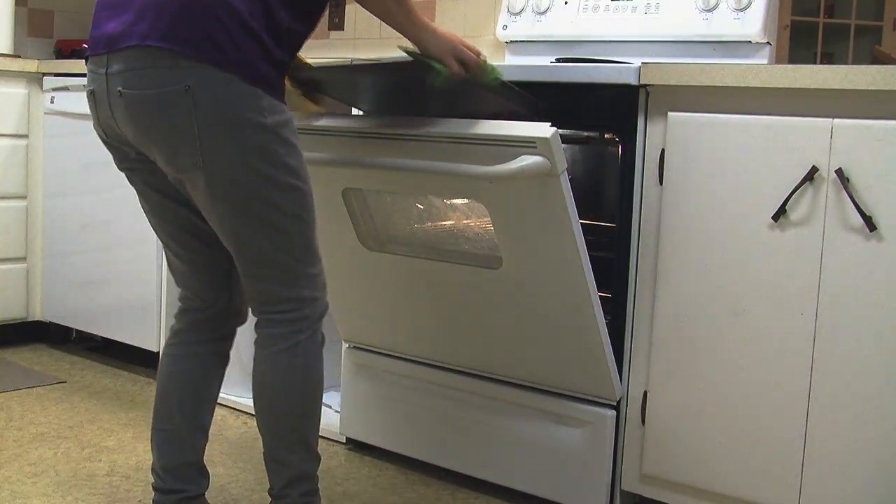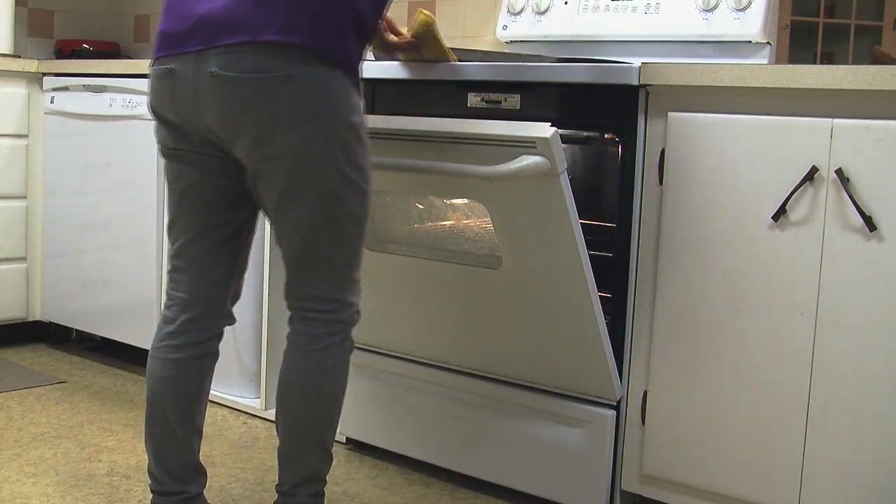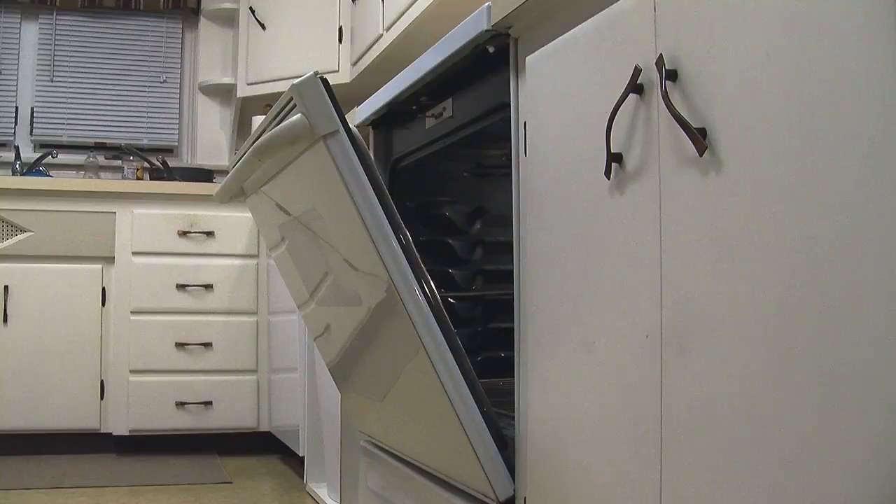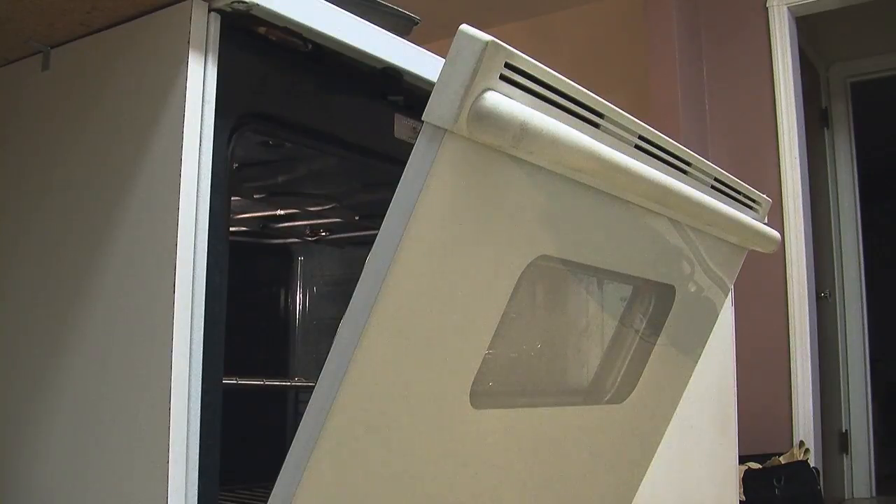If you decide to use your oven at home to bake things, such as cookies for your favorite Zip Tip host, then leave your oven door open once you're done. It will heat your home, making your heating bill much lower yet your comfort level much higher.